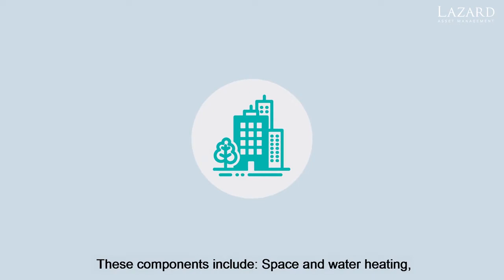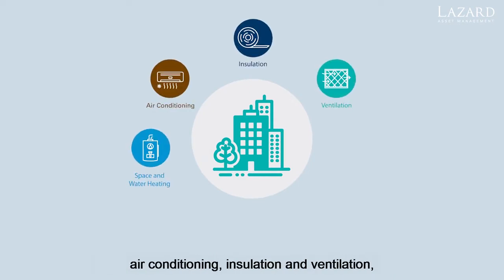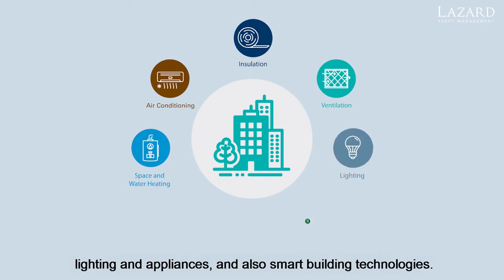These components include space and water heating, air conditioning, insulation and ventilation, lighting and appliances, and also smart building technologies.